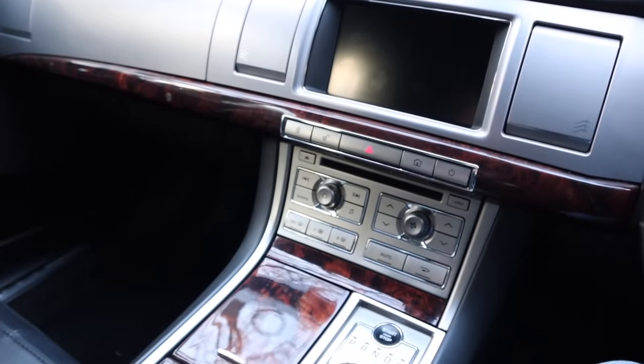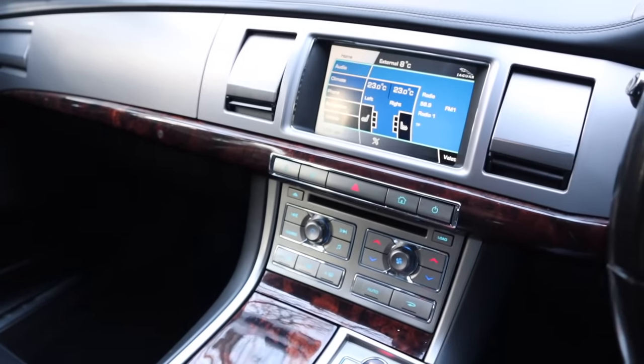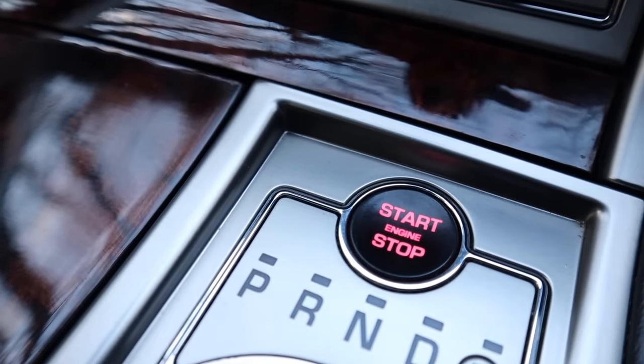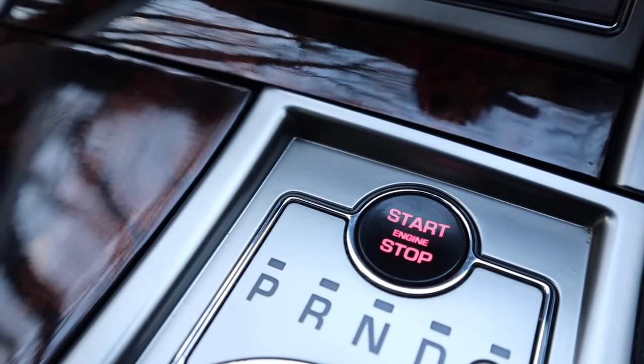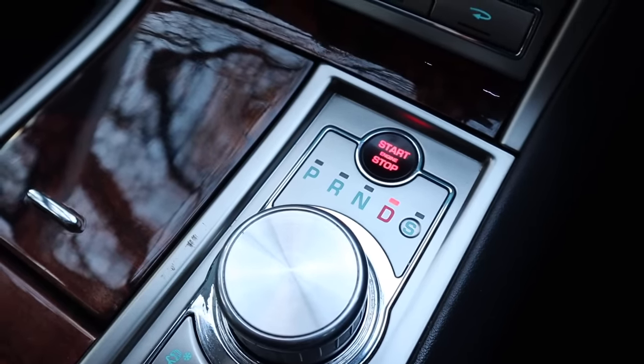The interior feels modern even 10 years later. As soon as you get inside, you've got the start-stop button that pulses like a heartbeat, and you press that and the vents spin round. It's all very futuristic, and it still feels modern to get in in 2018, 10 years after its launch. You've got the twisty gear selector like in the Range Rover Sport, which, although it looks really nice, isn't the easiest or most intuitive to use.